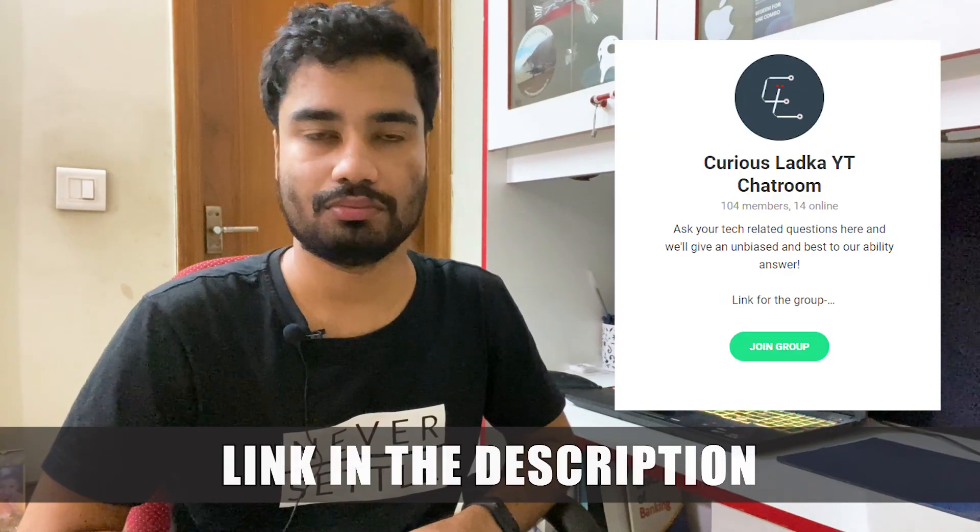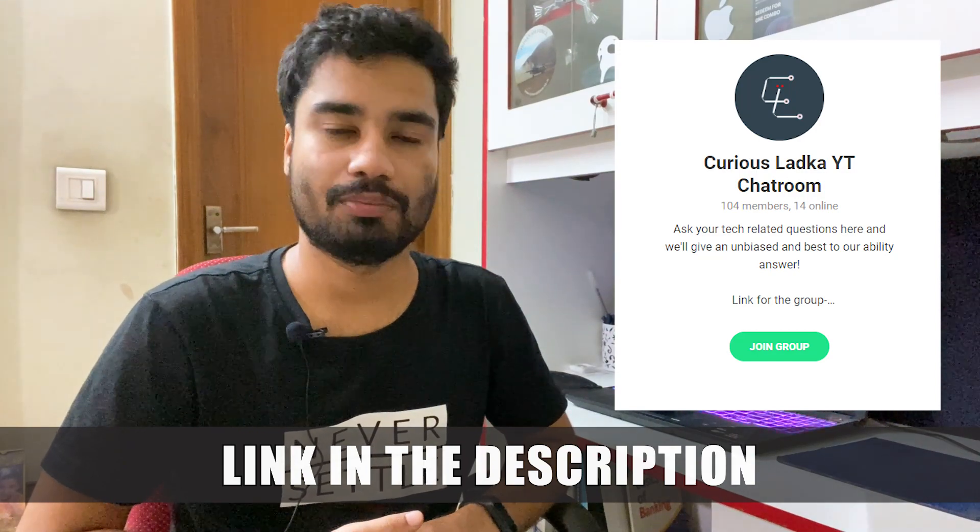I have also researched other YouTubers' content — like Tim who cut holes in his A15 with a Dremel, which seemed to improve air circulation a little, including helping the VRM temperatures that provide power to the CPU. Our Telegram group, the Curious Ladka YT chatroom, has multiple people with RTX 2060 and even 1660 Ti variants of the A15, and they don't have a problem with the thermals — reporting well-contained values.